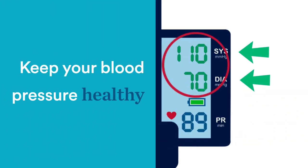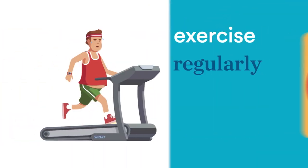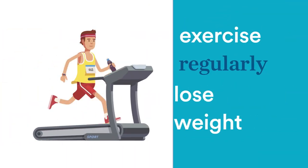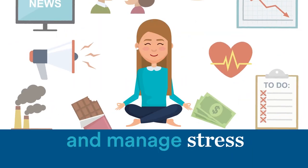To keep your blood pressure in a healthy range, eat a well-balanced diet that's low in sodium, exercise regularly, lose weight, quit smoking, drink less alcohol, and manage stress.